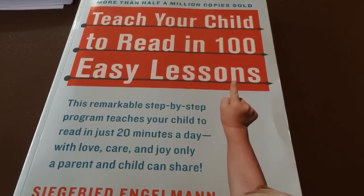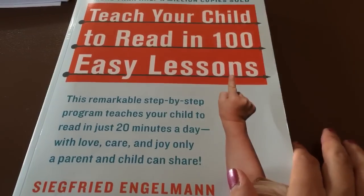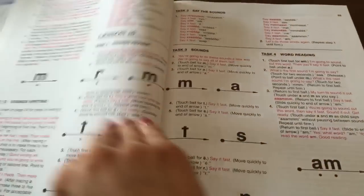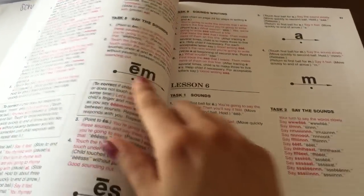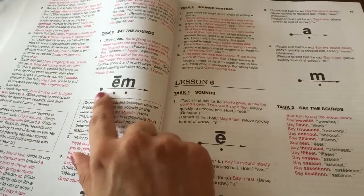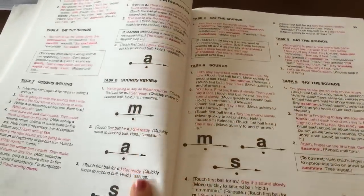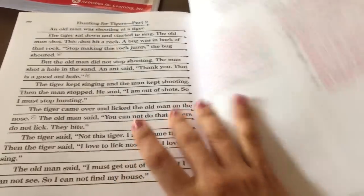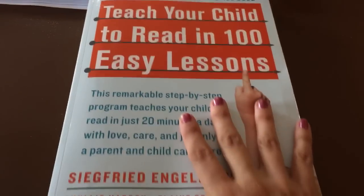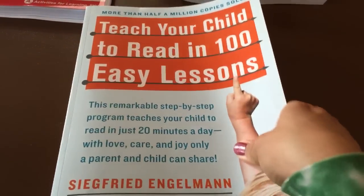For reading we're doing Teach Your Child to Read in 100 Easy Lessons. We started with Hooked on Phonics but she was bored with it, so we decided to switch. This book uses unusual formation of letters to help them decode — for example, anything with a line over it says the long vowel name. They start off as basic as learning individual letter sounds and by the end of the book they're reading paragraphs. She really seems to like the interactions we have with this one, whereas Hooked on Phonics felt more like it was just her and it overwhelmed her a little. This seems to be more up her alley.